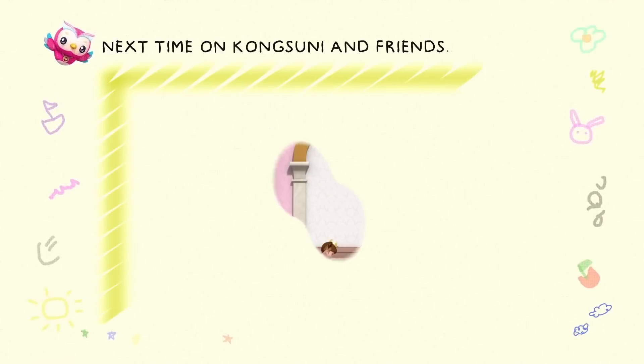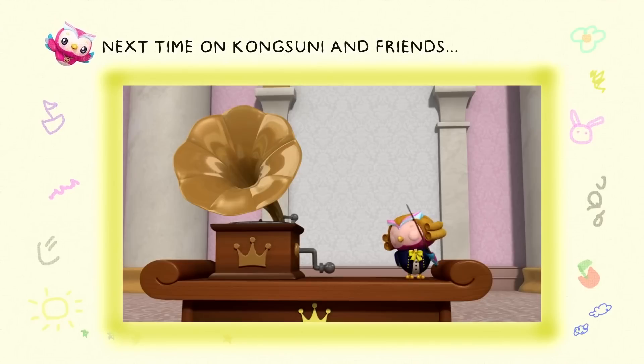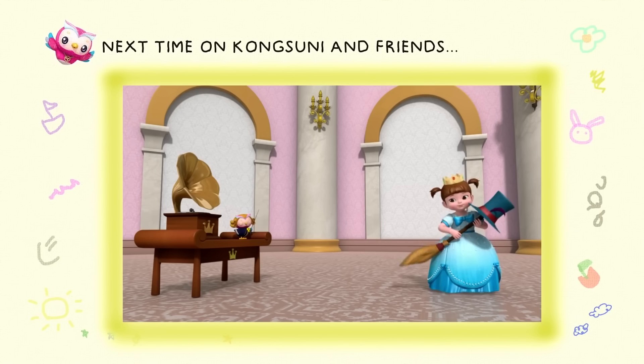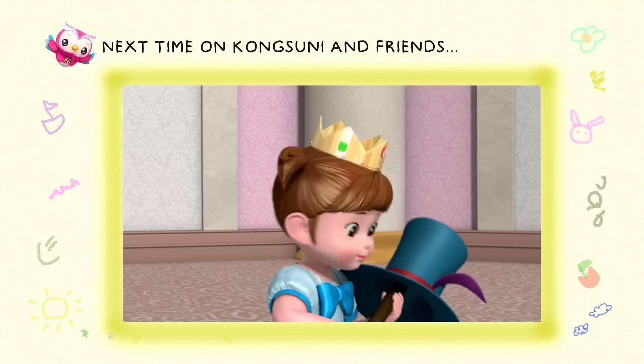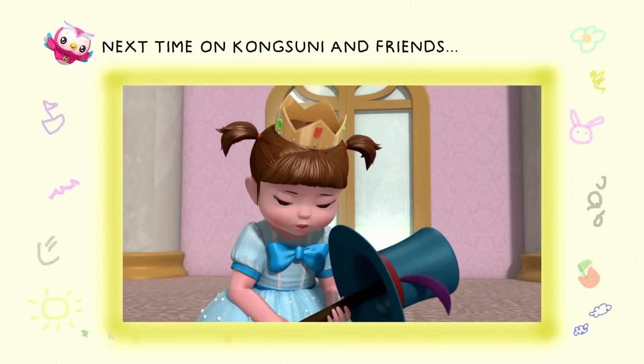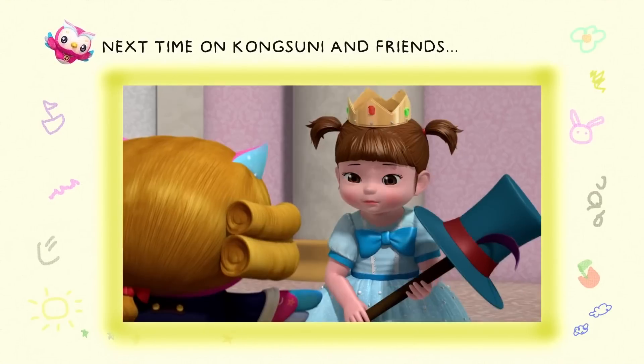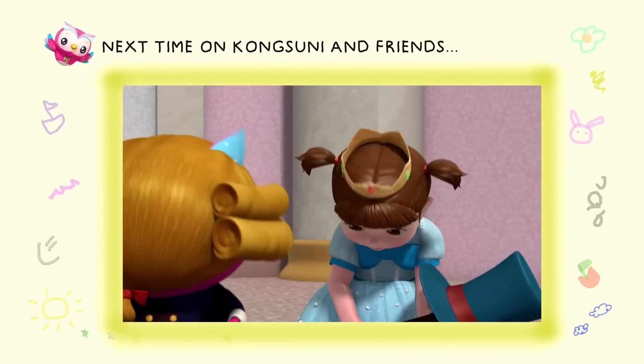Next time on Kong Suni and Friends! Now it's time to learn one last thing — how to dance. One, two, three, four, five, six. One, two, three, four, five, six, one. And step four, and swish. Being a princess is hard, I don't think I can do it. The royal ball is coming up. Atta girl, now back nice and straight.